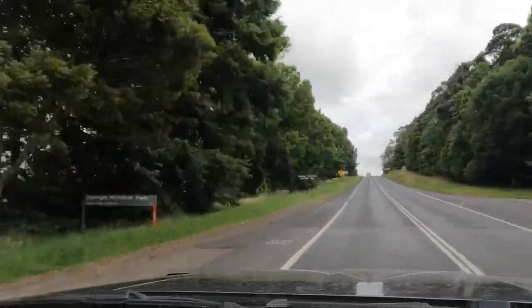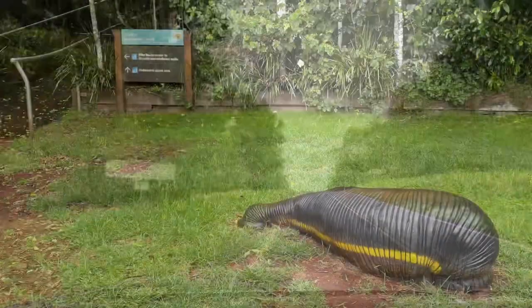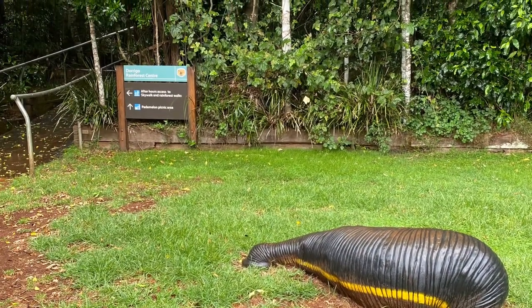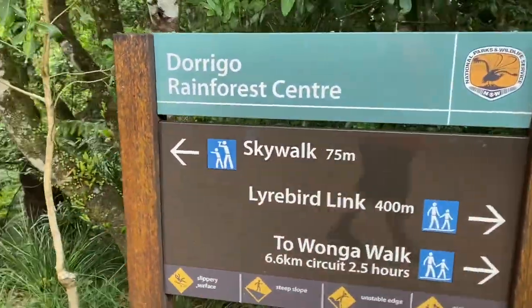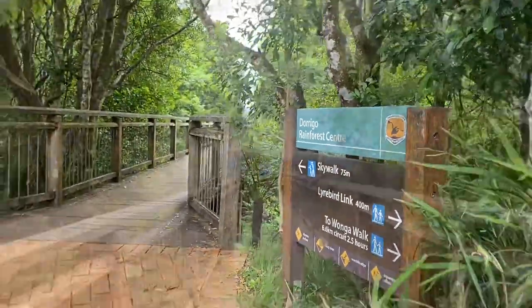And here we are at the turn off to Dorrigo National Park. Big leeches are in the grounds near the picnic area. The skywalk is just 75 metres from the visitor centre — easy access and can give everyone gorgeous views.